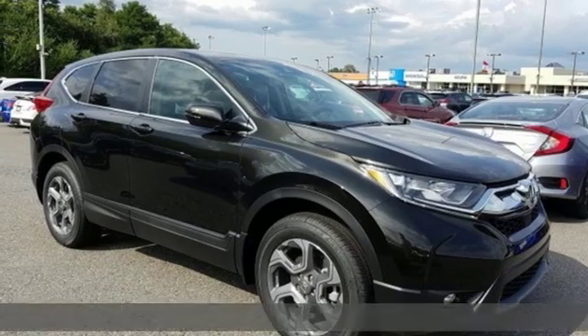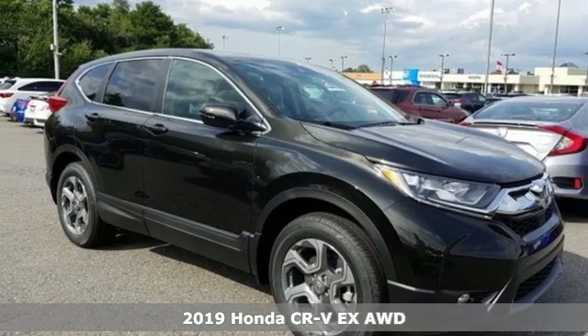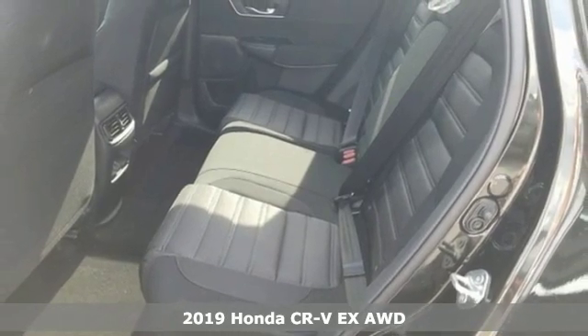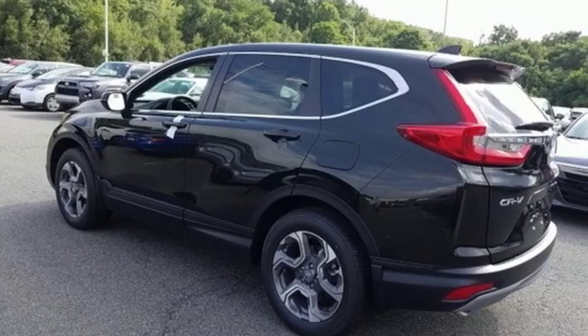Here's a new 2019 Honda CR-V. Check out this CR-V's fuel efficiency numbers, safety measures, and cargo capacity — and you'll be glad to drive it for the long haul.